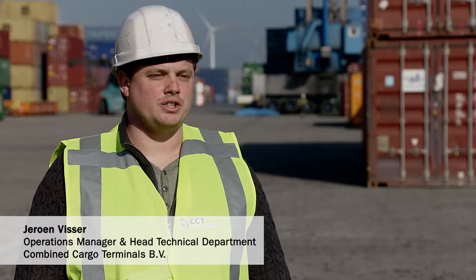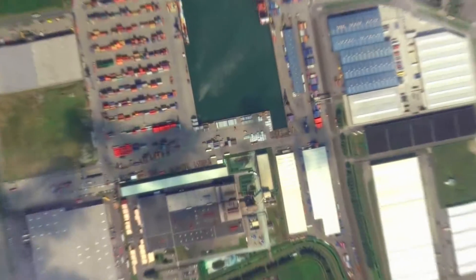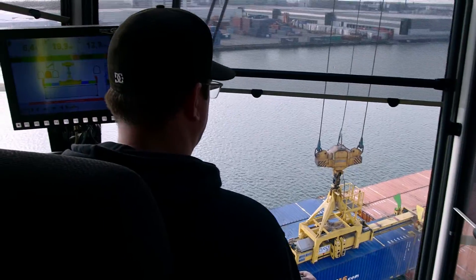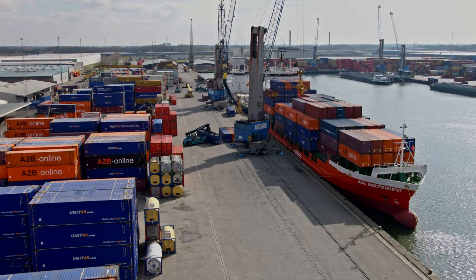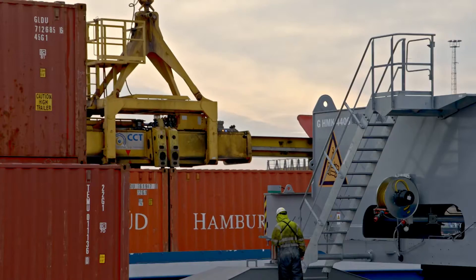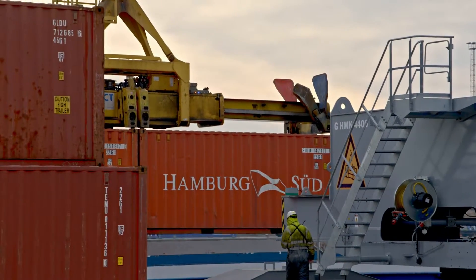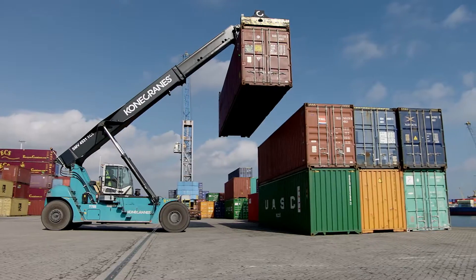For high speed and efficient container handling, we have opted for Kona Craze equipment for years. Since 2005, Combined Cargo Terminals has operated a 38-hectare terminal in Moordijk, where containers of all types and sizes are loaded, unloaded and stored.